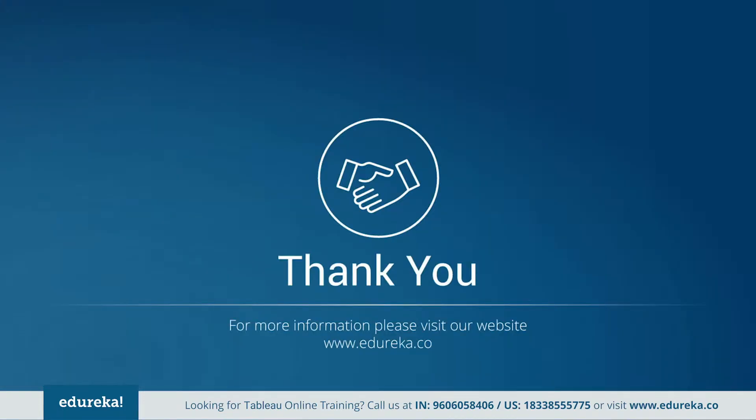So go ahead and get started with Tableau. Don't just learn it — master it with Edureka.